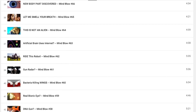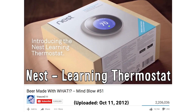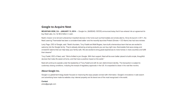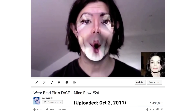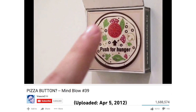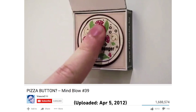Over the past 5 years, Mindblow has uncovered several innovations that have gone on to experience huge success. Like Nest, a smart thermometer featured in Mindblow 51 — two years later it was bought by Google for $3.2 billion. Mindblow 39, uploaded in April 2012, showcased the Pizza Button, a Bluetooth fridge magnet from Red Tomato Pizza that automatically ordered a VIP customer's favorite pizza.